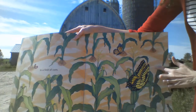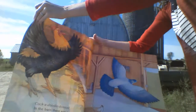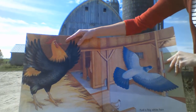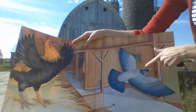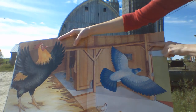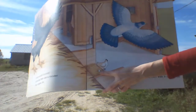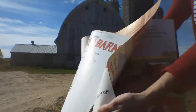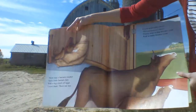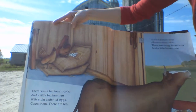What are these? Butterfly! Oh, it's a rooster. What sound does a rooster make? Cock-a-doodle-doo! In the barn there was a rooster and a pigeon too. And a big white hen standing on one leg and under the hen was a quiet egg. There was a bantam rooster and a little bantam hen with a big clutch of eggs. Count them!